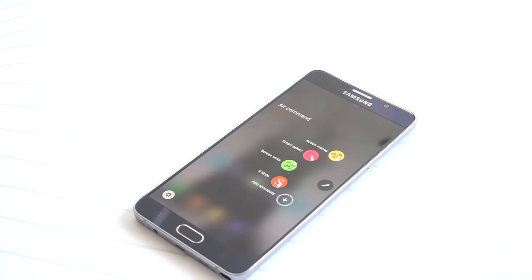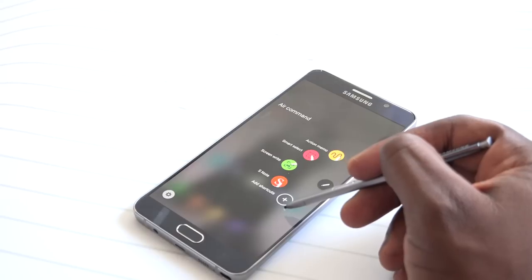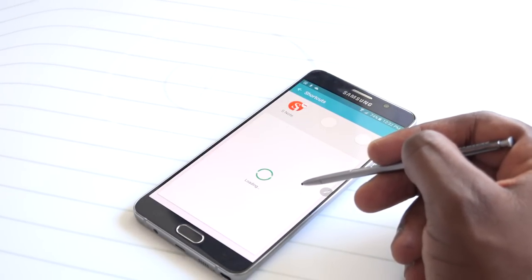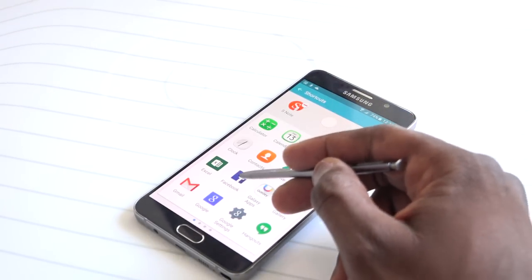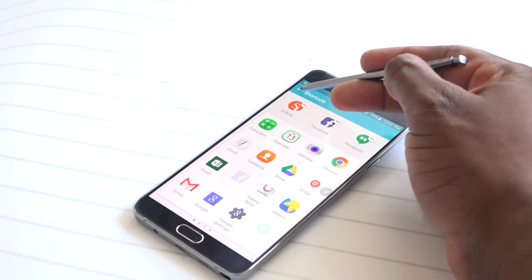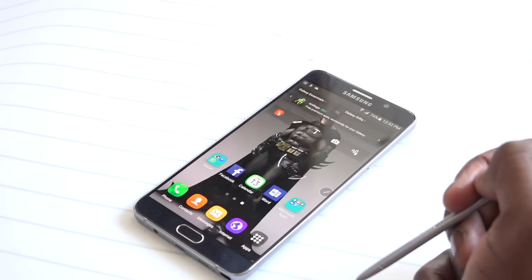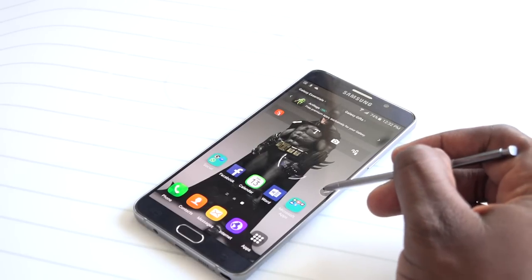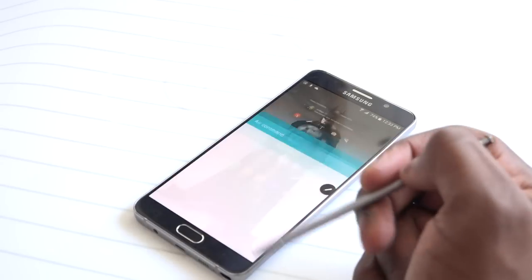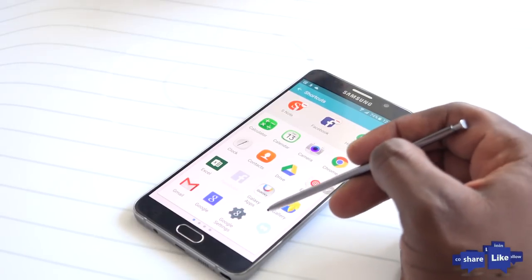The Galaxy Note 5 brings a lot of features that make it a unique device: its design, display, S Pen, fast wireless charging, camera, and live streaming all pack in a lot that users will find quite useful. Overall I like what I see, but stay tuned for our full review. If you have any questions or comments, let us know — and don't forget to like, share, and subscribe to the channel.